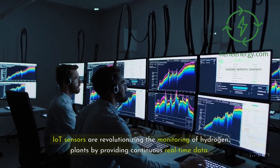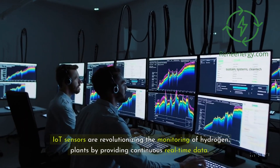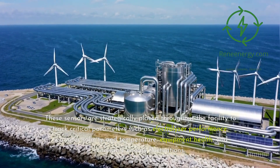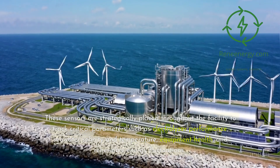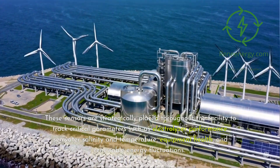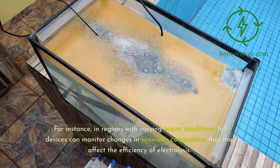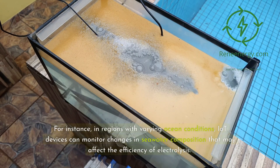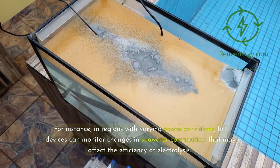IoT sensors are revolutionizing the monitoring of hydrogen plants by providing continuous real-time data. These sensors are strategically placed throughout the facility to track critical parameters such as electrolyzer performance, seawater salinity and temperature, equipment health, and renewable energy fluctuations. For instance, in regions with varying ocean conditions, IoT devices can monitor changes in seawater composition that may affect the efficiency of electrolysis.